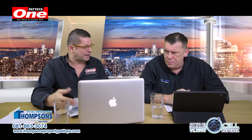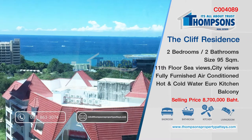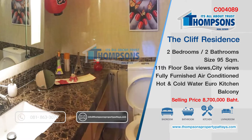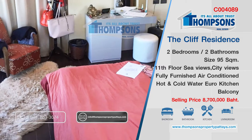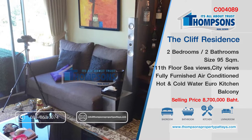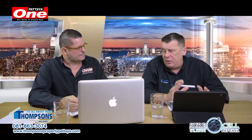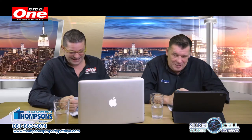One of the places I particularly like, of course, is Pratnak, because there's a lot of things happening up there. The Cliff Residence at Pratnak: two bedrooms, two bathrooms, 95 square meters, European kitchen, fully furnished, air-con, and it's on the 11th floor with a sea view. People who buy condominiums love a sea view — this is a big bonus. It was on at 9.2 million, but as we always say, we get it cheaper: it's 8.7 million. There's some wiggle room in that as well. The sea views are great and nothing more can be built in front of that. C004089.